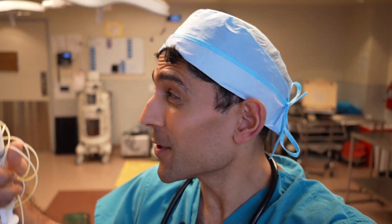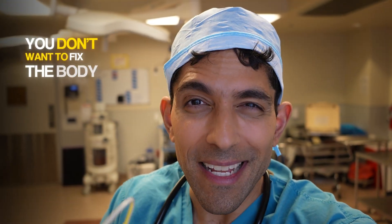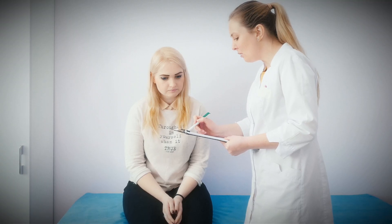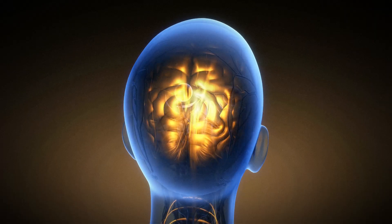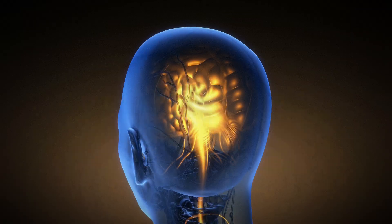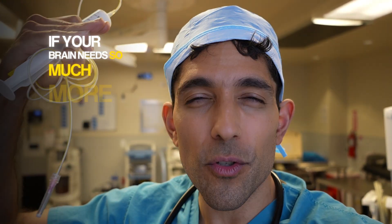If you're having surgery or know a loved one who is, what can you do to minimize the risk of underdosing anesthesia and anesthesia awareness? The first step is to be honest with your anesthesiologist about all the medications and drugs you use — especially alcohol, cannabis, methamphetamines, and cocaine. All of these substances impact your brain's tolerance to anesthesia, and you might need higher doses to be 100% asleep. Your heart rate, blood pressure, and movement might not always be reliable signs of awareness if your brain needs so much more to stay asleep.